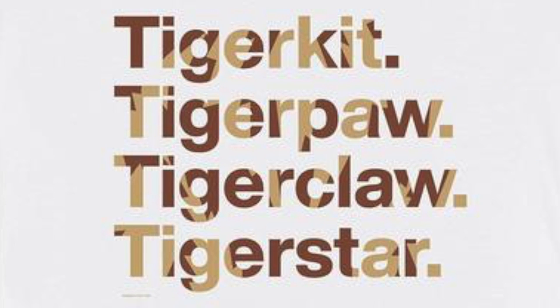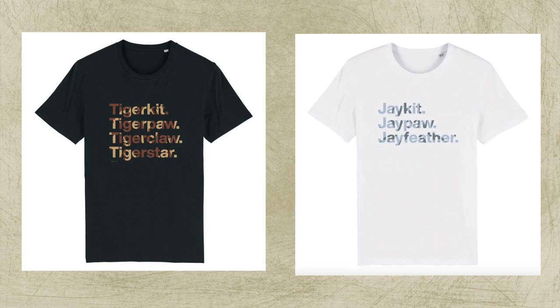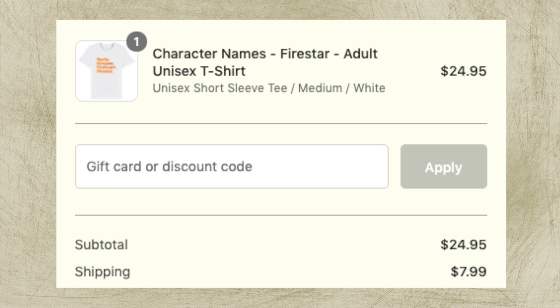Finally, the colors are just weird. The text is just a simple color with some scribbled-on stripes to represent the tabby stripes of cats, but it looks ugly. Also, the Tigerstar design is too dark for the black shirt and the Jayfeather design is too light for the white shirt. The shirts all come in white and black, and that's it. It's not necessarily a bad thing, it's just that ease of manufacturing was chosen over picking colors that correspond to the designs better. This is $25, plus $8 shipping, so it's $33.